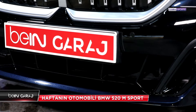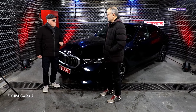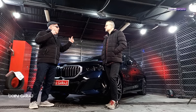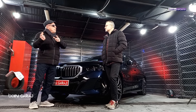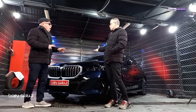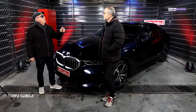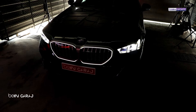BMW bu kasayla birlikte 'Power of Choice' diye bir opsiyon sunuyor. Markaların elektrikli tasarımları artık tamamen kendini belirleyici bir yapıda oluyor; benzinli veya dizel modeller farklı oluyor. Bu kasayı birebir aynı bütün özellikleriyle; elektrikli, benzinli, dizel, fosil yakıtlı veya plug-in hibrit olarak alabiliyorsunuz.